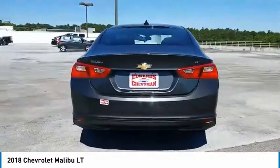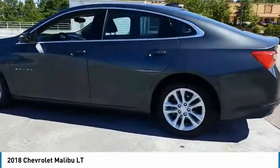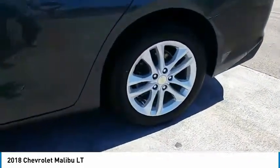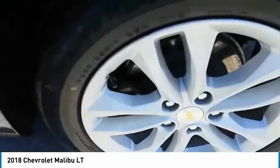Aluminum wheels, heated side mirrors, traction control, daytime running lights, remote keyless entry, FWD, headlights auto off, mirror memory, backup camera, security system.